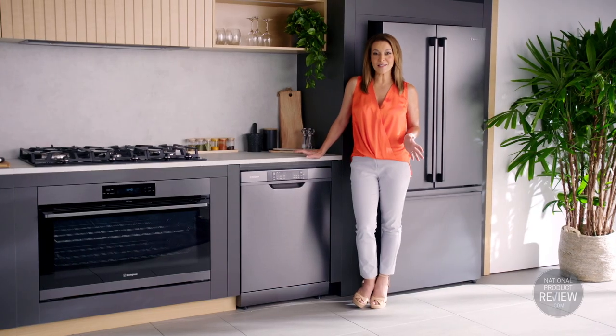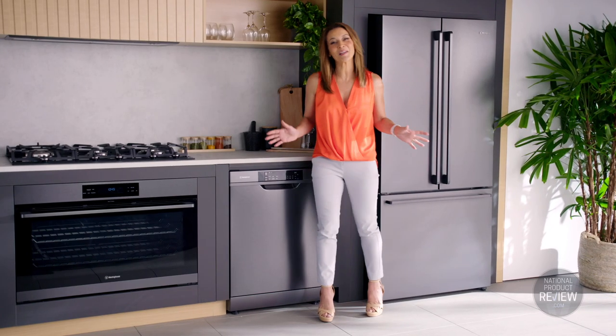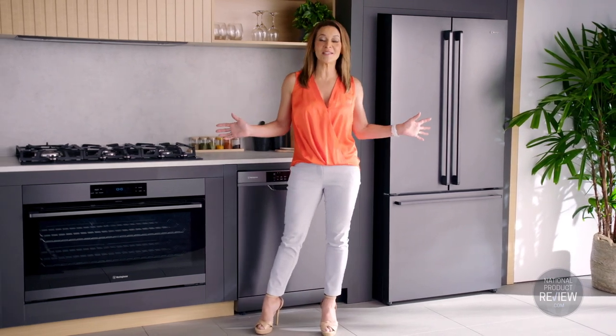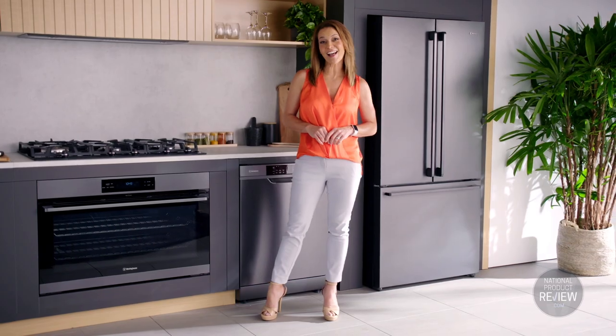Like the rest of these appliances, it also sports the dark stainless steel finish, which is fingerprint resistant, so the kitchen will always look immaculate even in the very busiest of households. This is the new Westinghouse Aspire range in dark stainless steel — packed with time-saving convenience, contemporary and classy.